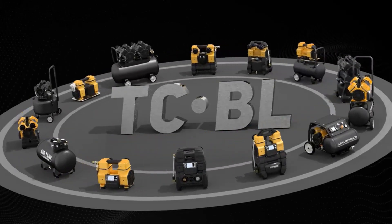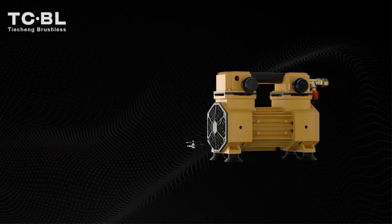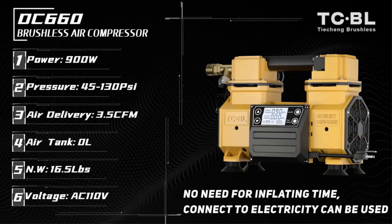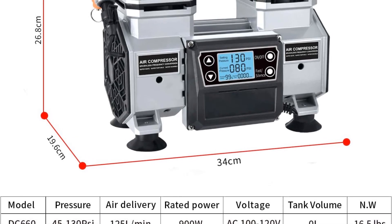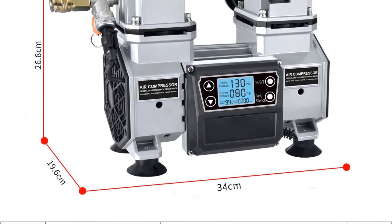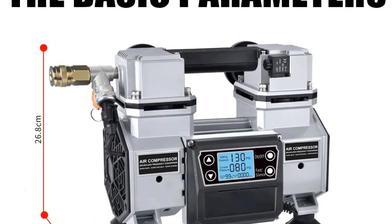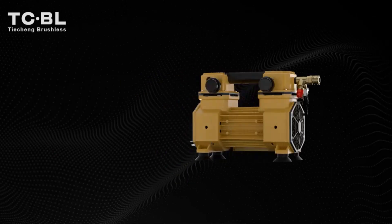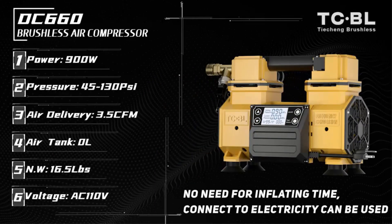The compressor is equipped with a digital LCD controller, adding a layer of convenience by making pressure adjustments visible and straightforward. Users can easily set the desired pressure within a range of 40 psi to 130 psi, allowing for flexible adaptation to different tasks. Despite its compact size and lightweight build, weighing just 16.5 lbs, approximately 7.5 kilograms, the TC Times BL Portable Air Compressor packs a considerable punch in terms of power.